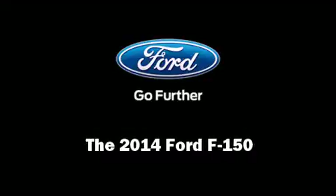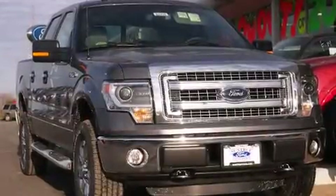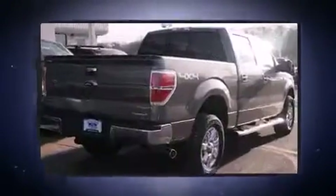Introducing the 2014 Ford F-150. It features an automatic transmission, four-wheel drive, and a five-liter eight-cylinder engine.